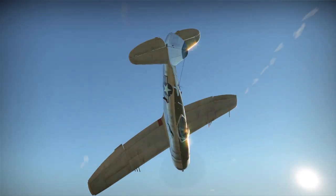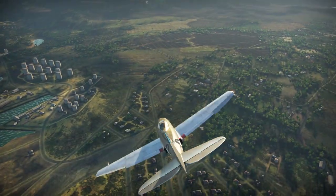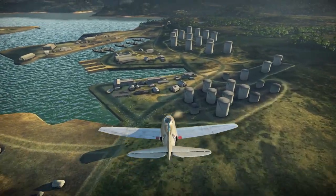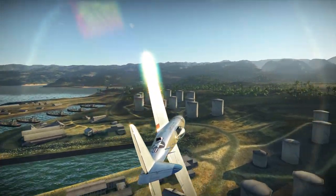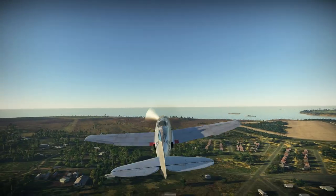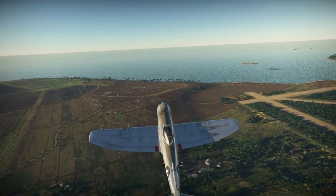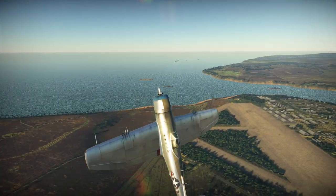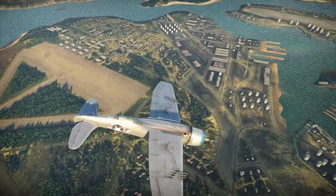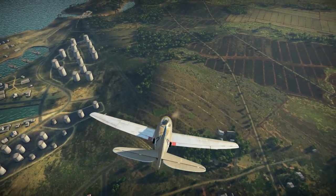Armed with the standard eight 12.7mm M2 Browning machine gun setup, the P-47N primarily saw service in the Pacific in its intended escort role. The Dash 15 designation of the aircraft on screen today simply denotes its production block. The final production block, the P-47N-25, was to conclude in October of 1945, just after the conclusion of the Second World War, which also brought the end of the P-47's role in combat service. With our historical overview concluded, let's take a look at how the P-47N-15 handles in War Thunder's arcade mode.